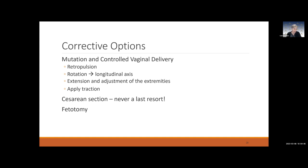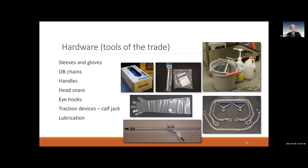Here are the tools you should have on hand before calving season starts: sleeves and gloves, obstetrical chains with handles, a head snare, potentially eye hooks, an attraction device also known as a calf jack, and plenty of lubrication. When you're ready to pull, put the chains on the legs with two throws — one above the fetlock and one below — with the chains crossing on the underside (soft tissue side) of the leg, not the bony part. Then attach the handles.